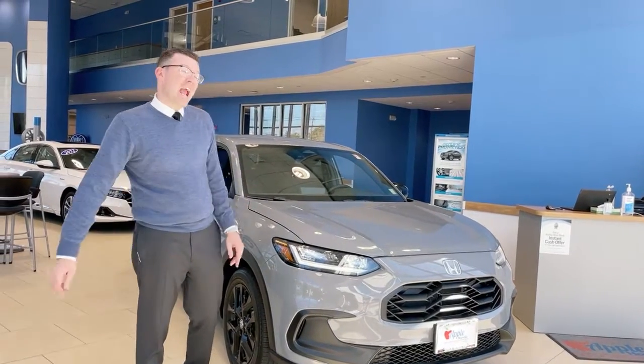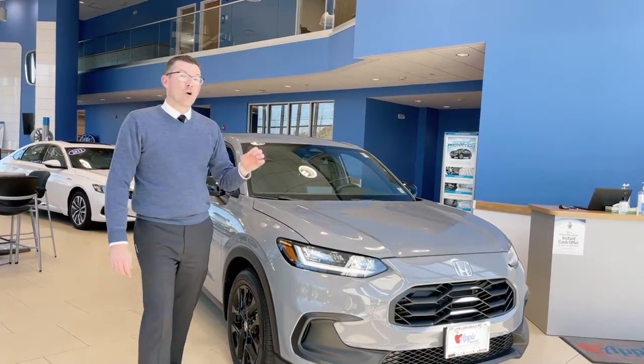Apple Highlands Car of the Week is the 2023 HRV Sport in urban gray pearl.